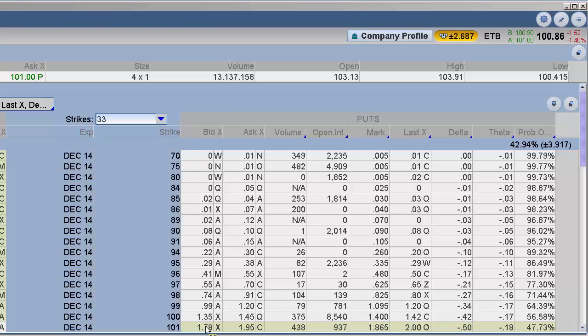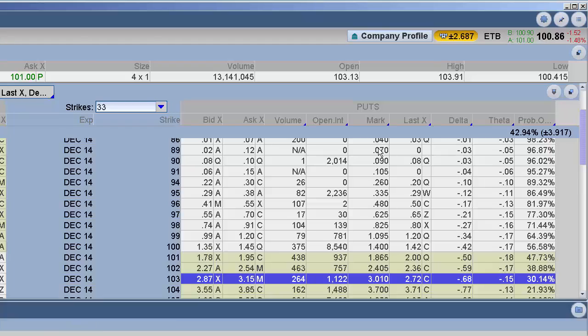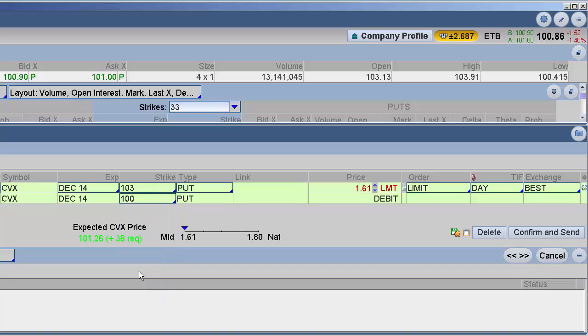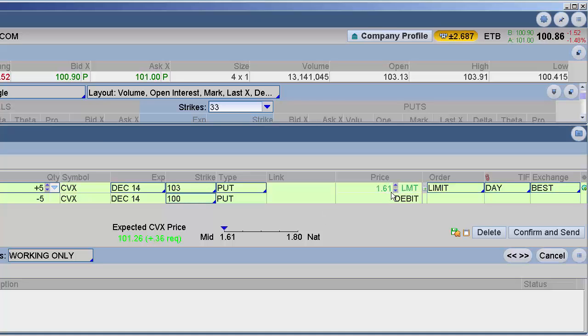Rather than outright selling the $100 put, flip your thinking: if you want to take advantage of the $100 put expiring worthless, why not look at a vertical spread — buying the $103 put and selling the $100 put? When you set up a debit spread like that, if it pins at $100 that's great, you'll make max profit. If it continues to decline and the pinning idea doesn't work out, it still offers a great risk-reward ratio. That setup gives you a debit of about $1.60 — close to a one-to-one risk-reward ratio.